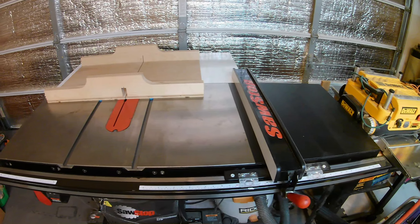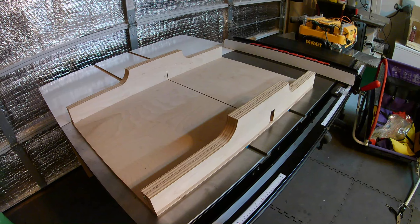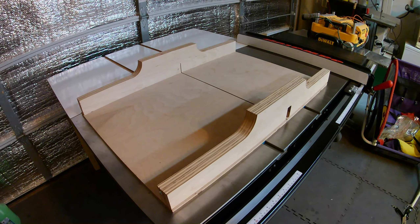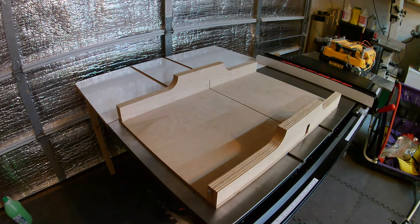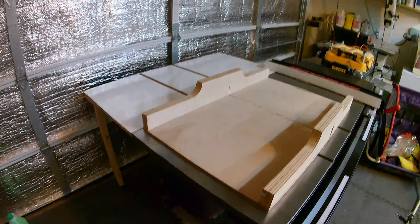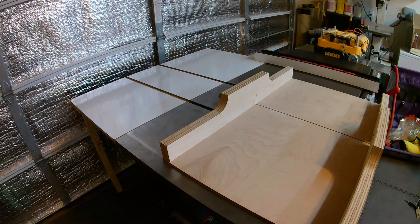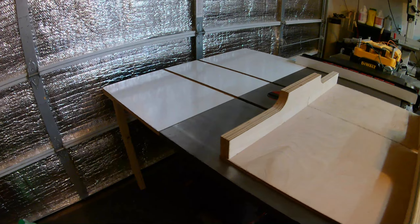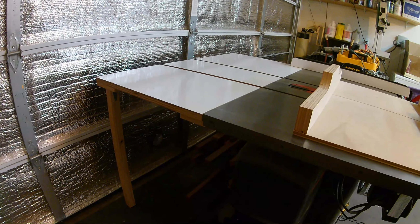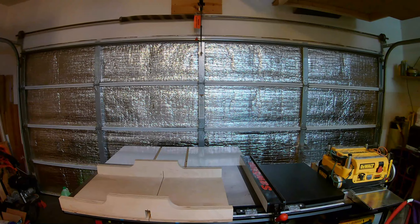Two things I did once I got my table saw set up: I built a crosscut sled. If you have a decent table saw, I always recommend building a crosscut sled — it makes cuts so much safer and easier. I also built an additional outfeed table. What I like about it is the melamine top so things slide really well, and it's held on with just two bolts and nuts — unscrew those and the top comes right off, then the legs fold up like the bench legs for easy storage. It's been a really nice addition, especially for long stock or running plywood through the table saw.